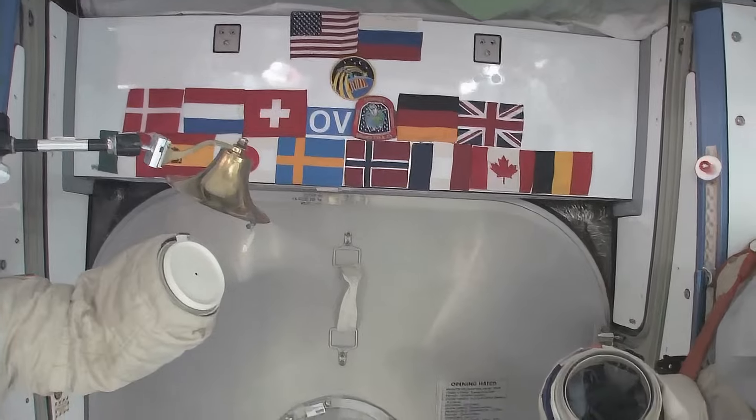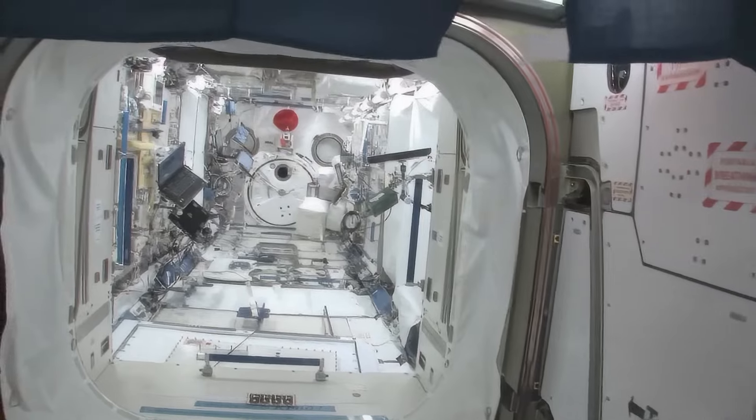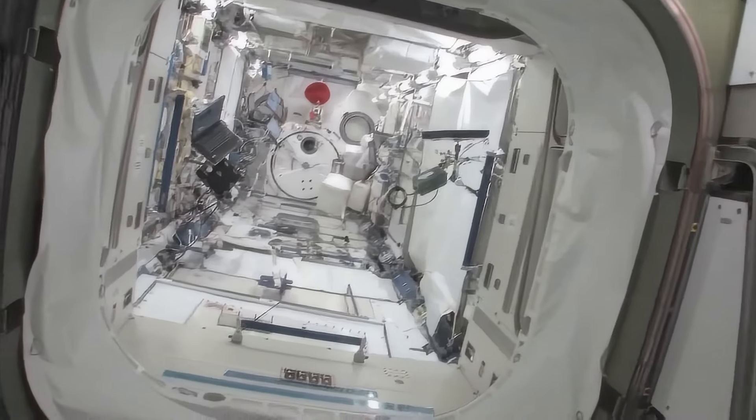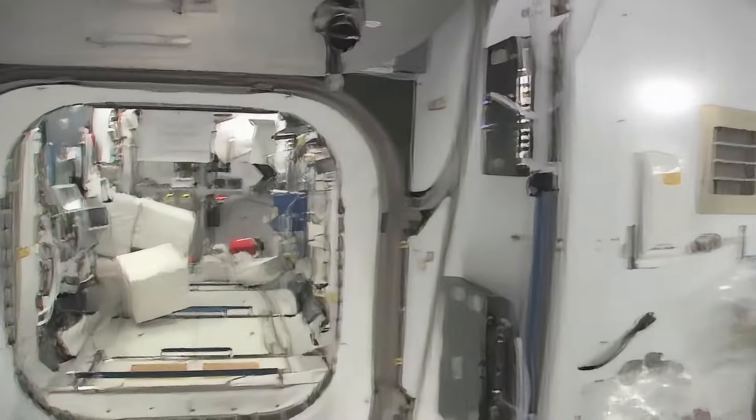We'll start with Node 2. We will stop at the Kibo module here, the Japanese pressurized module, and the Japanese logistics platform.